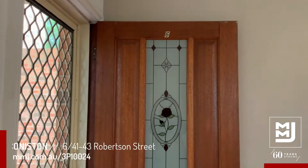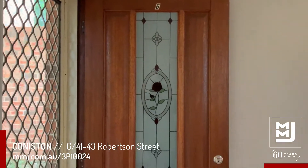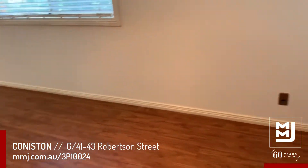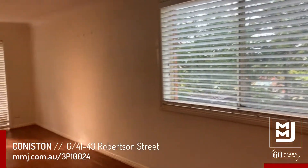Welcome to unit 6 at 41 to 43 Robertson Street, Coniston. This is a three-bedroom very spacious townhouse with an open plan lounge and dining area featuring timber vinyl floors and white Venetian blinds. It's nice and light and airy.